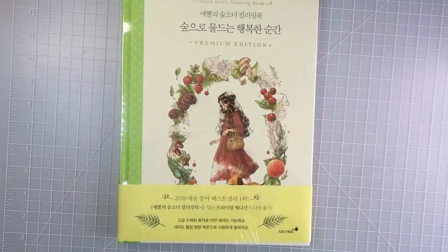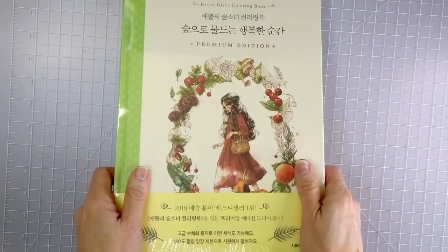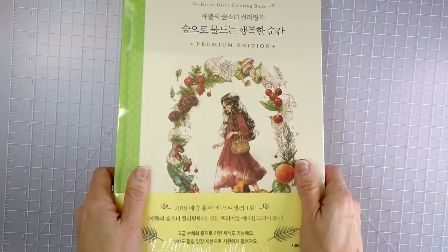Hi everyone! Welcome back to my channel. Do you guys see what I have here? I have my beautiful brand-new copy of the Forest Girls coloring book, the premium edition. I've had this coloring book for three days now. I was so excited when it came in the mail — I was just overwhelmed with excitement. I've just been holding it in my hands because this coloring book is so beautiful. Wrapped up like this it looks like a collector's item and it is just so gorgeous.